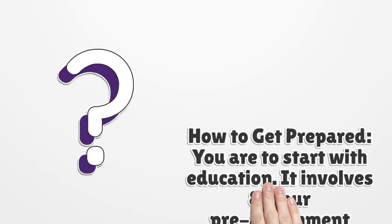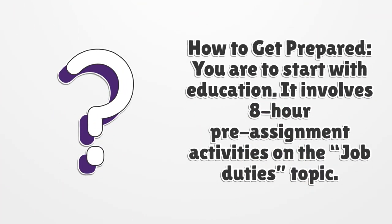How to get prepared? You are to start with education. It involves 8-hour pre-assignment activities on the job duties topic.